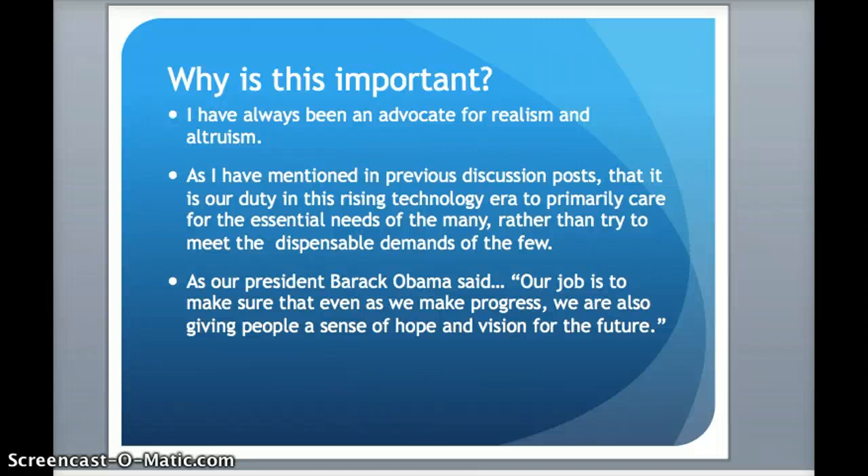I found this very good quote that goes: our job is to make sure that even as we make progress, we are also giving people a sense of hope and vision for the future.